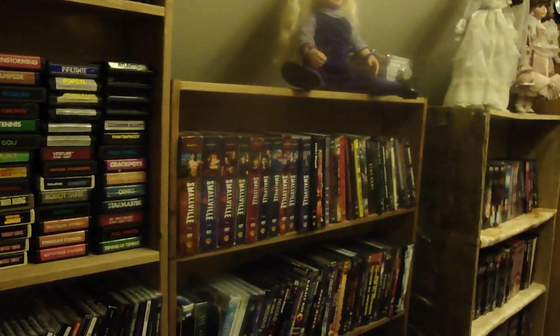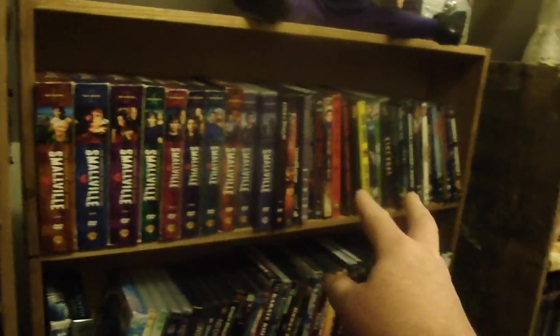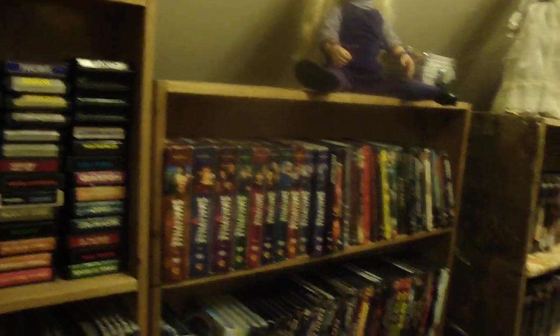TV shows I keep first, always first, and then movies. That's why I don't have signs like horror and comedy and Western and stuff like the video store did, although I could put them up but they won't be in the right order.